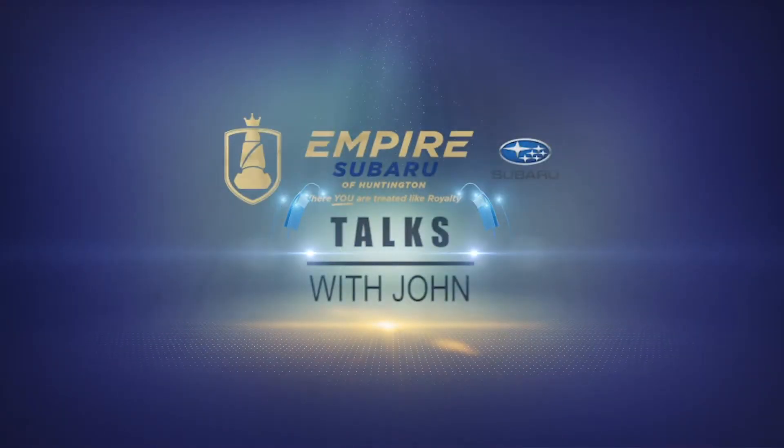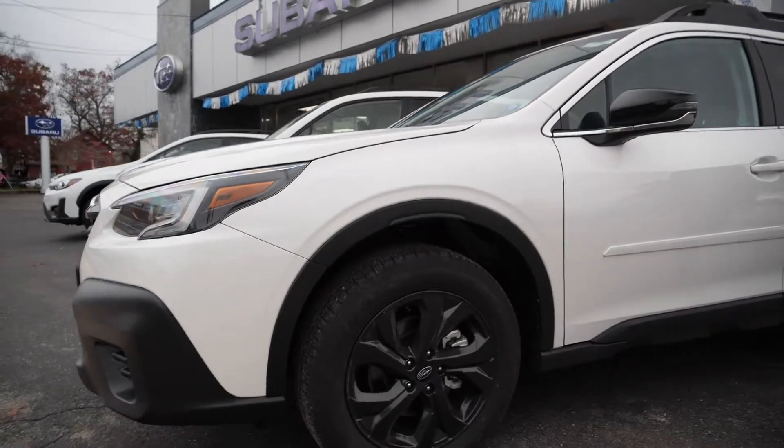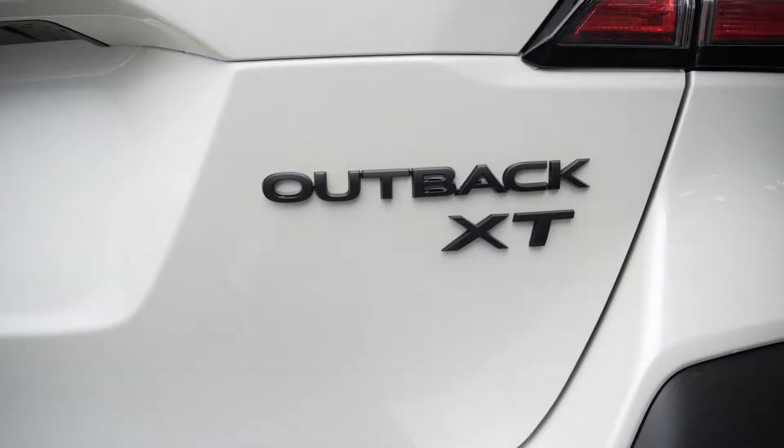Hi, this is John from Empire Subaru Huntington. You're standing in front of the brand new 2021 Subaru Outback Onyx XT. That's right, the 2021 Subaru Outbacks have arrived.